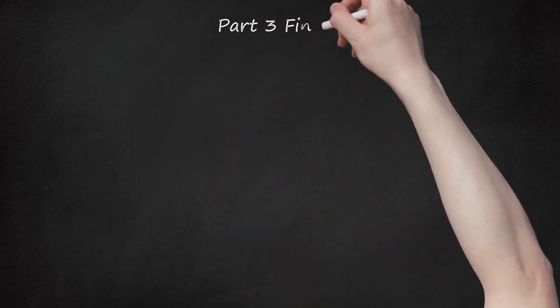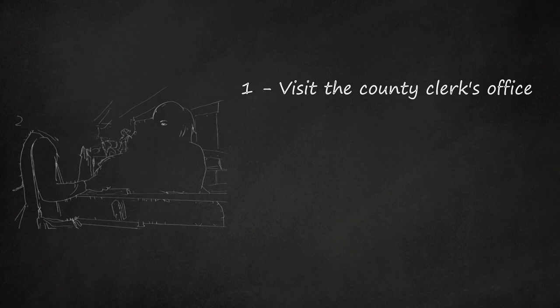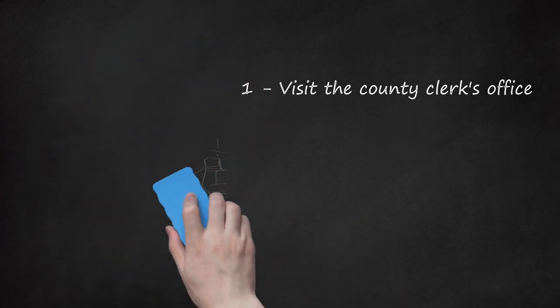Part three: finalizing the sale. Step one — visit the county clerk's office. The deputy clerk will accompany you to the clerk's office as soon as the auction is complete. At the office, you will be notified of the total amount you owe. This amount will be the total of your bid amount, fees needed to record the tax deed, and documentary stamps, which may cost around 70 cents per $100 of the bid.